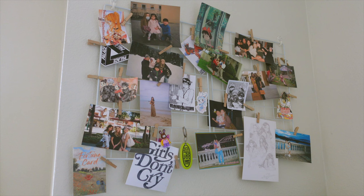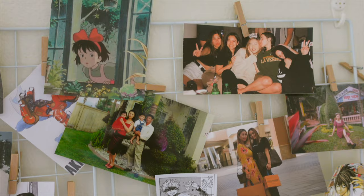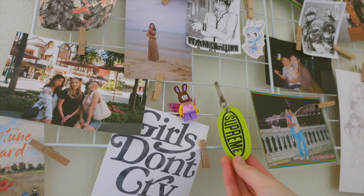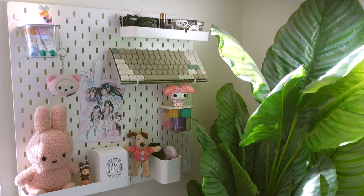Now we'll go from the left side and make our way to the right side of my desk area. Up on this wall over here, I have a wire photo grid from Amazon. I used little clothespins from Michaels to hang up some photos and prints I found on Pinterest, and I also hung up a keychain as well as this little Lego figure.